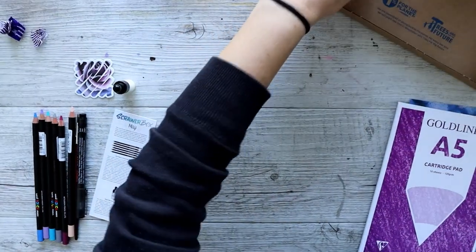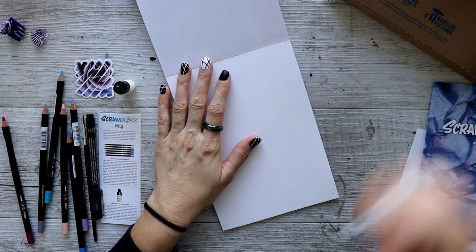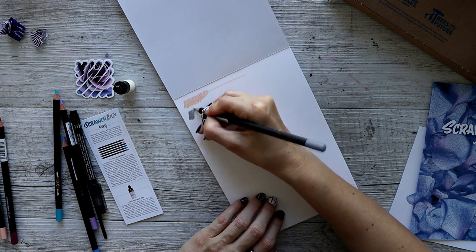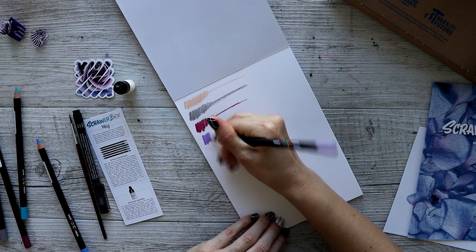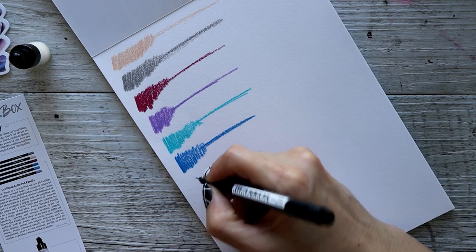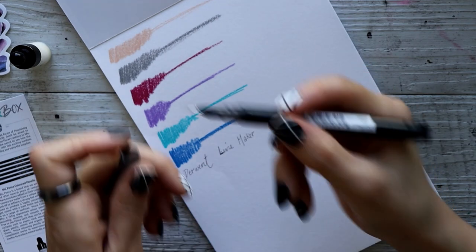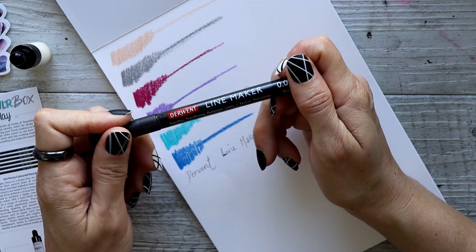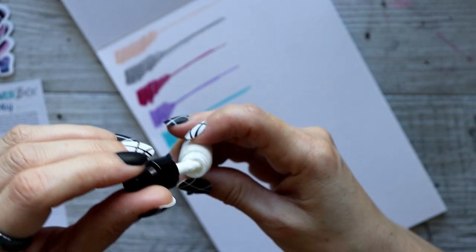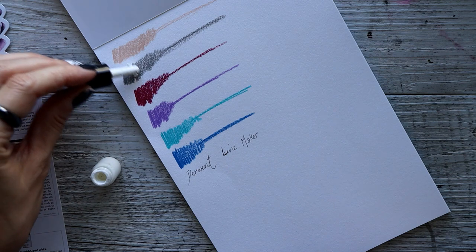I won't throw the box out this time in case I want to sharpen things. First of all, we better swatch these to see what I'm working with. They are really nice colors. This Derwent liner is so fine — you can never have too many of these little ones because I use them for very fine details in my work. Let's try this liquid white thing.